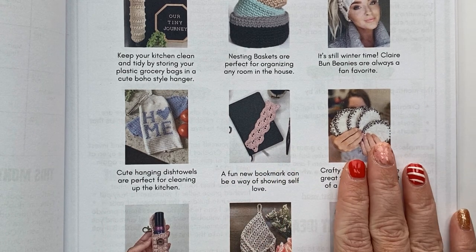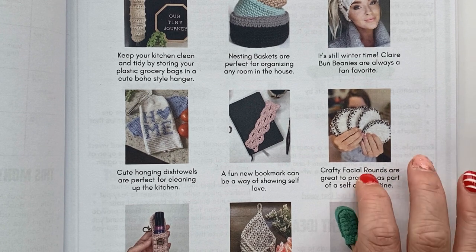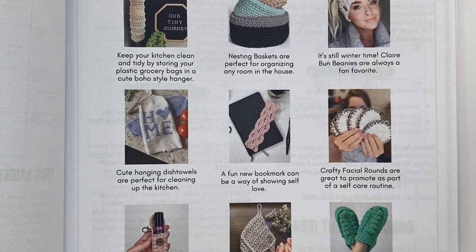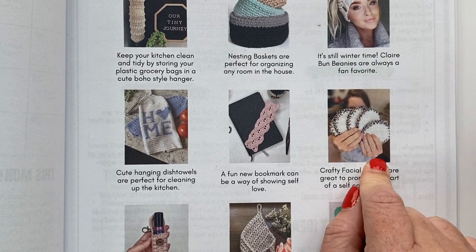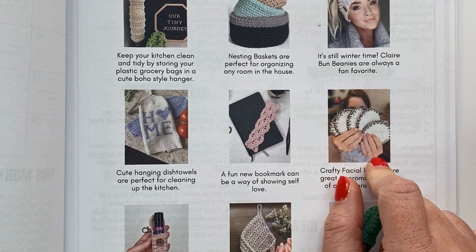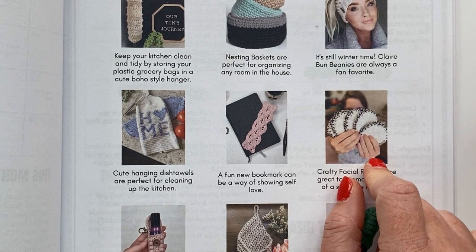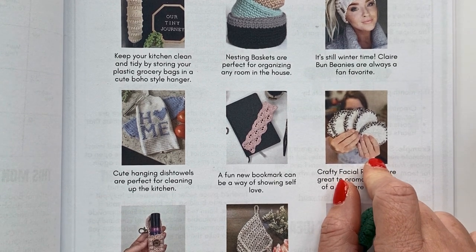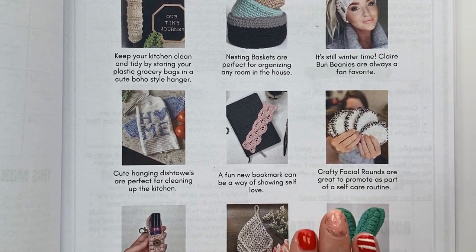Crafty facial rounds are perfect for rinsing your face or wiping off makeup. I like to wipe my makeup off before adding soap because it gets really messy otherwise. These are made with blanket yarn, so they're 100% polyester, machine washable and dryable. I use mine every day — I have about 20 in my drawer. I also sometimes use them to wipe out my sink. You just throw it in the hamper because it's very low maintenance and easy to use.